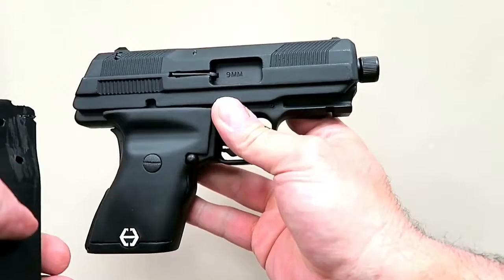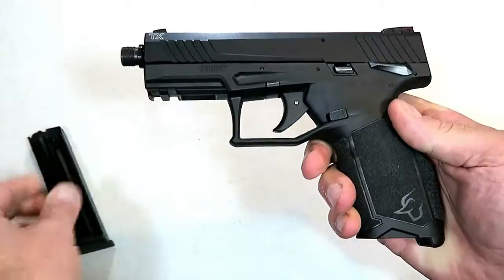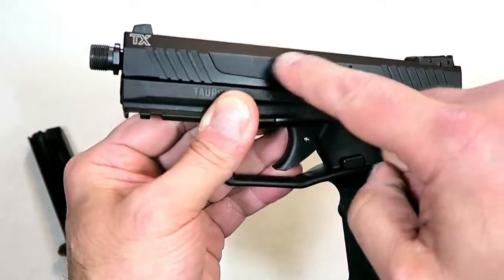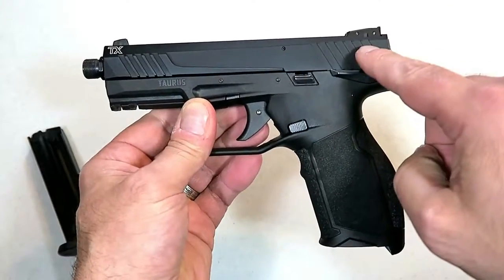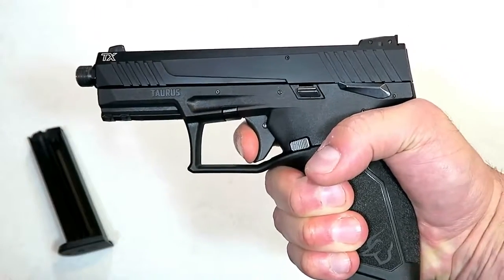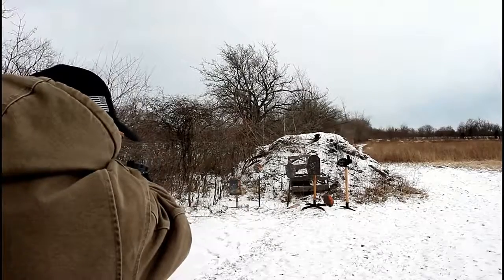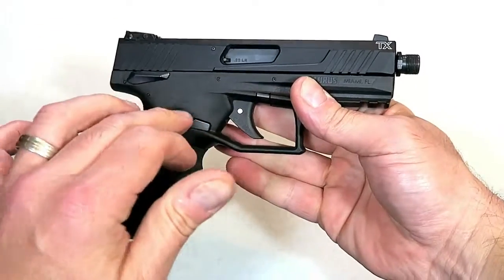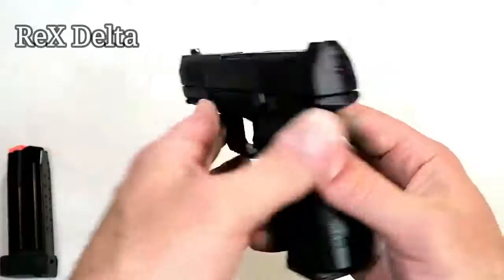Here's the new Taurus TX22 — I call it Taurus's new rockstar. It comes with two 16-round magazines and is fully loaded weighing under 20 ounces, with a polymer frame and aluminum slide. It has front serrations, three-dot sights with adjustable rear sight, and what makes it unique is that it's a striker-fire 22 long rifle handgun with a single-action trigger that breaks right at four and a half pounds. It also includes a threaded adapter and a 1913 rail. I took it to the range and it performed excellent.